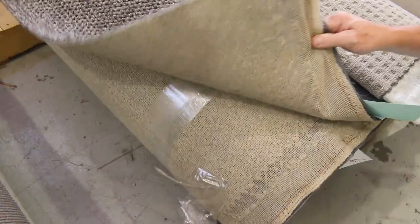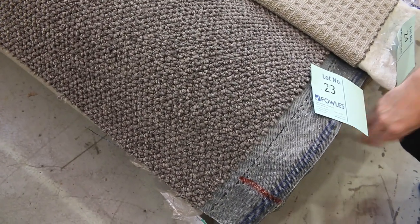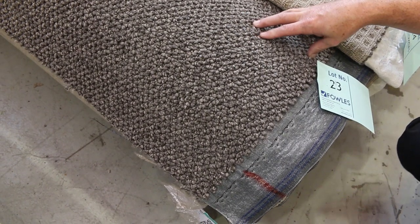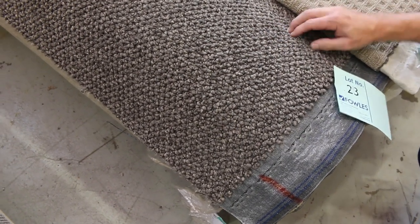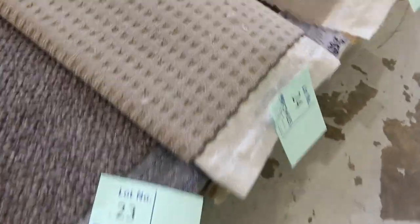Some of these carpets here, like lot number 23, are actually quite a nice size roll — getting up to around about 12 metres. A decent size, nice chunky loop pile. Would normally retail up around about $60 to $80 a metre at least, and as I said, these will go for $30 to $35.